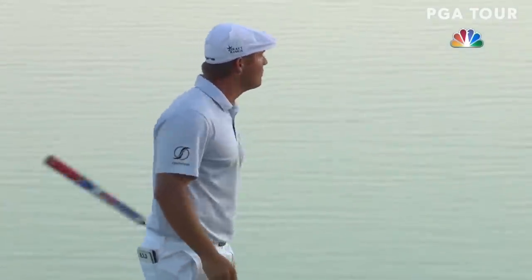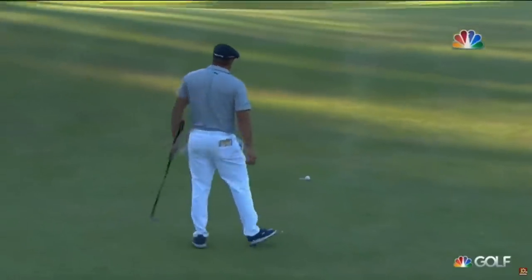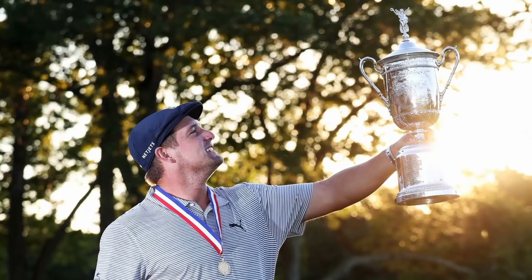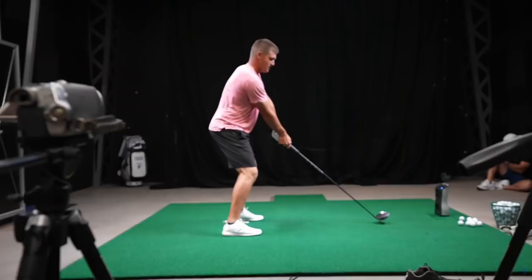Whether you love him or hate him, Bryson DeChambeau has been making waves in the world of golf. With eight PGA Tour wins, including one major event, it's clear that his efforts to redefine the sport have not been fruitless.